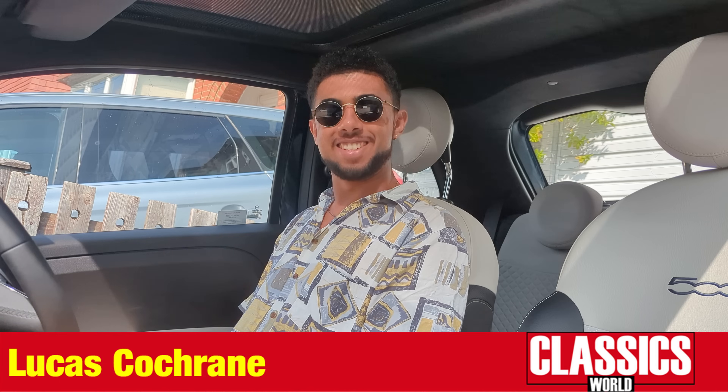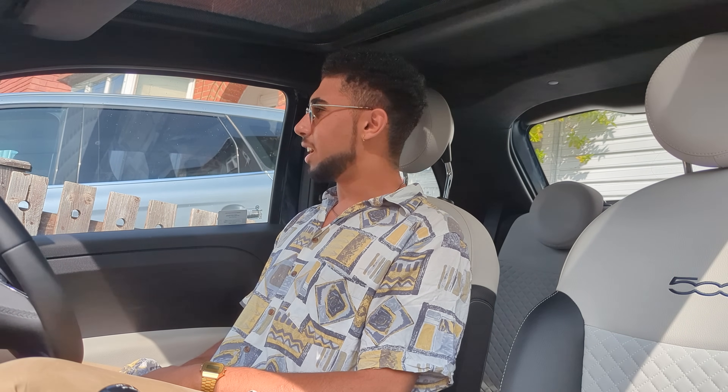Hello there. Today's a very exciting day as we are off to pick up a car for an as yet unspecified project. But first I've got to get to my local train station and we've got to pick up my companion for the day. Let's get going.